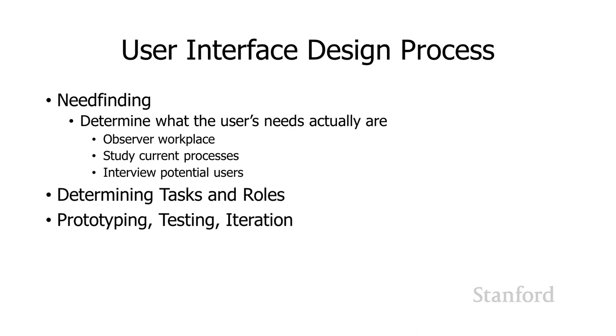Let's take a quick look at some of the things that user interface experts do when they're trying to design a new UI. The first thing you should do is some need finding — determine what the user's actual needs are. We're going to spend some time observing the workplace, studying the current processes, and interviewing potential users. We'll then determine what the different roles within that workplace are and what the different tasks regularly carried out are. Then we're going to do some prototyping, testing of those prototypes, and then iterate.